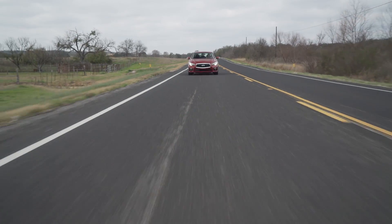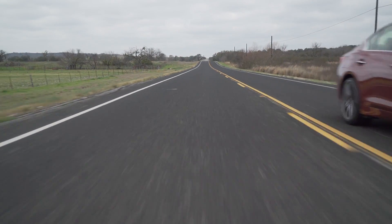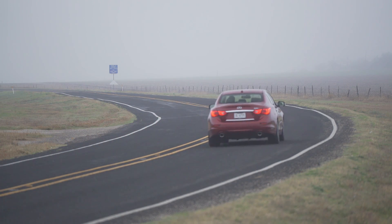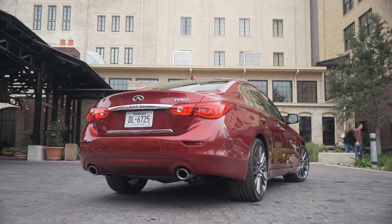Gas mileage is rated at 20 mpg city, 27 mpg highway on premium. You can spec a Red Sport in either rear or all-wheel drive with a starting MSRP of $48,855.